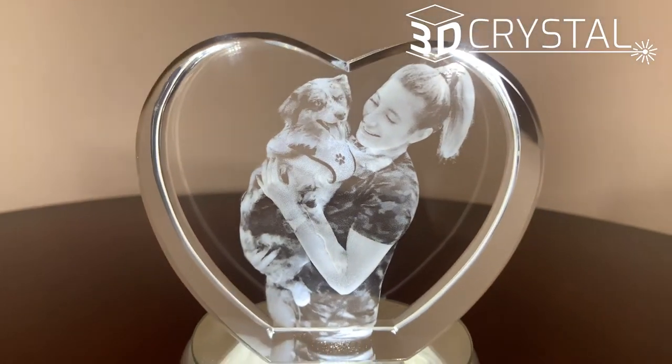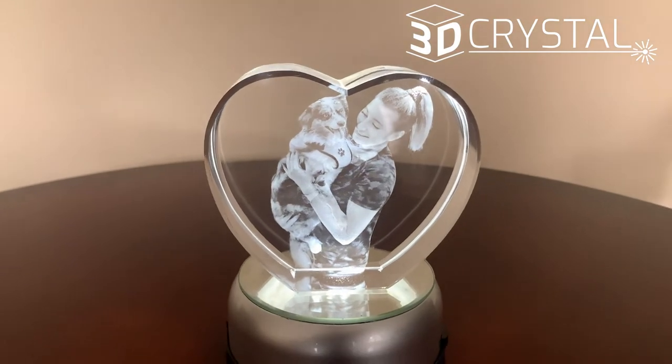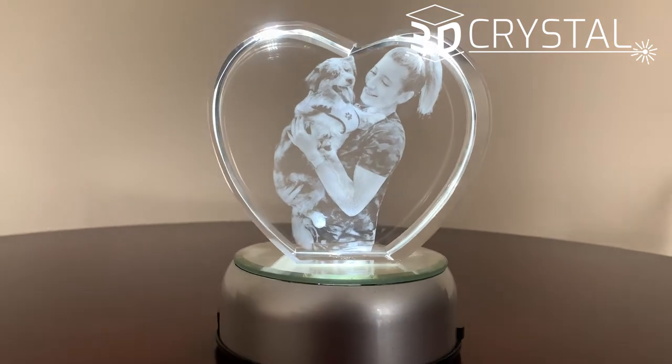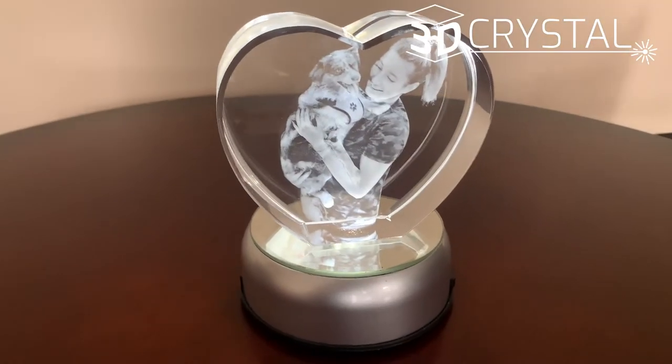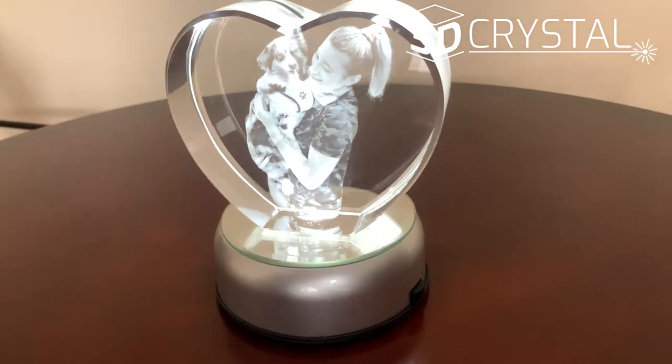I really cannot emphasize enough how crazy the detail is. Now they aren't paying me to say this — the detail is really the best out there on the market. I think it's magical how the same image is on both sides. And when you just see it in the light, there's really nothing else like it.